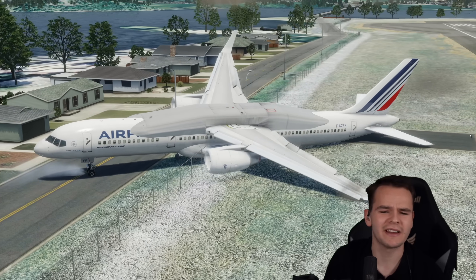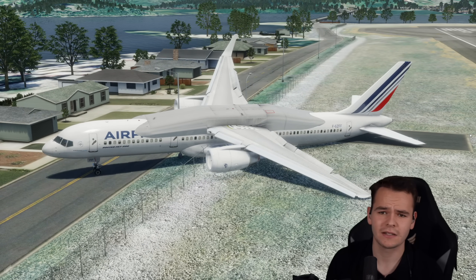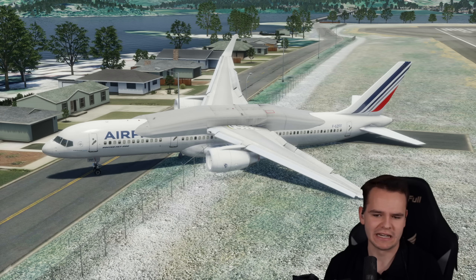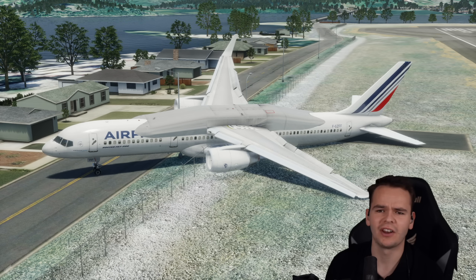High-wing airplanes do make sense for certain use cases like cargo or short-haul flying, but not for airliners. Except for the fact it's absolutely ugly and hideous — that's probably the worst concept we've ever had on the channel. Thank you guys so much for watching this video, and I'll see you guys tomorrow as always. Good night.